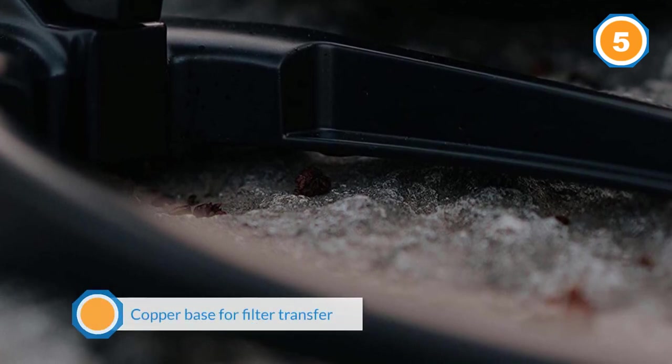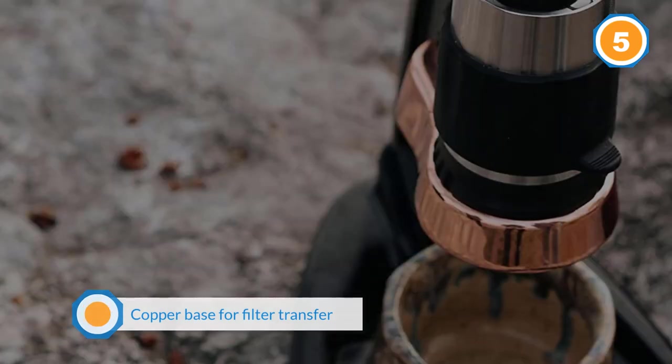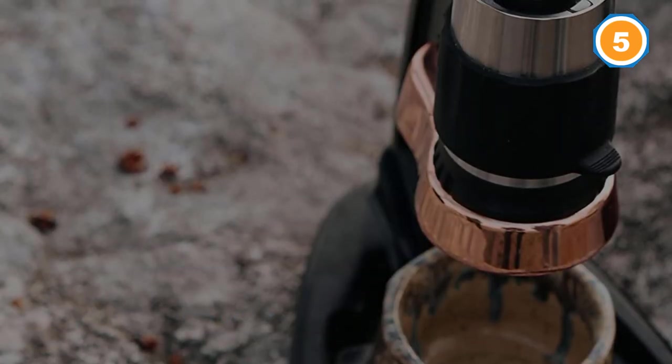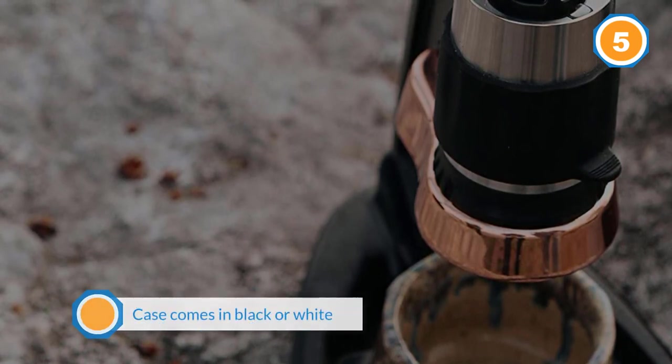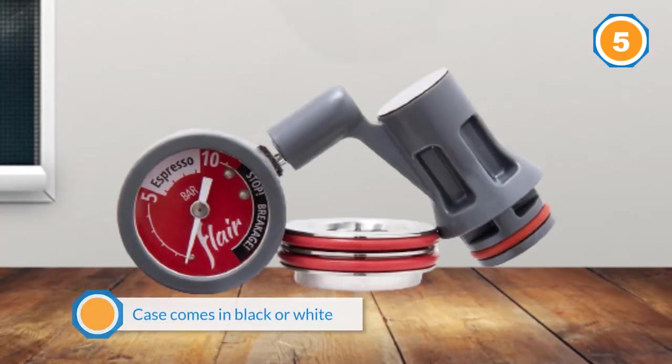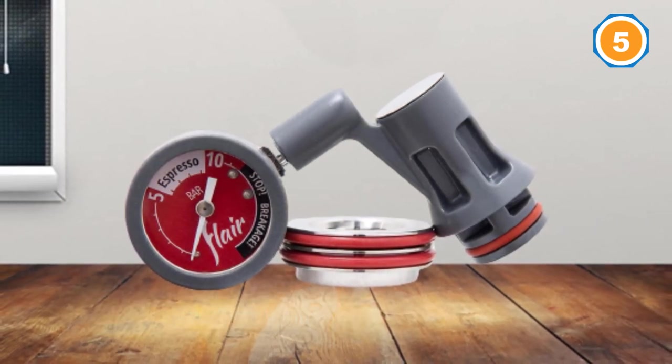What makes the Flair's espresso maker absolutely gorgeous is its copper base for filter transfer. The machine's case comes in black or white, and the copper portafilter looks especially classy with the black finish. The device has no electronic components, so it is absolutely safe to disassemble and clean.